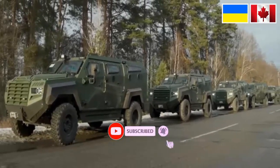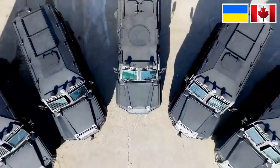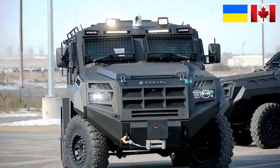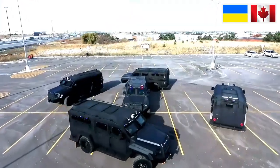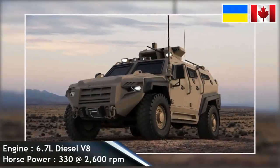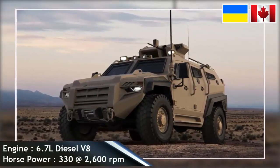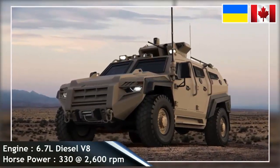According to a senior representative of the company, the Senator was designed and manufactured by Rochel Defense Solutions, a bulletproof vehicle manufacturing company based in Toronto, Canada. The vehicle was first introduced to the public at the Association of the United States Army (AUSA) on 8–10 October 2018 in Washington, D.C., United States.